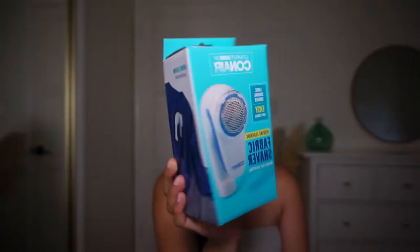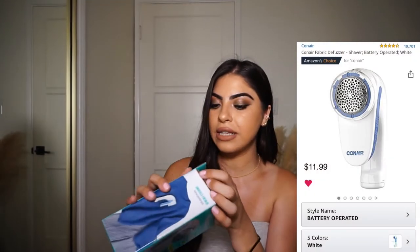This next gadget has changed my fashion life — it's the Conair fabric shaver. I heard about it and was skeptical because I thought it might cut the fabric on clothing, but that wasn't the case. What it basically does is get rid of the little pills that certain clothes develop over time, like leggings or shirts. It literally got rid of them — I'm going to insert a couple of clips of me trying it for the first time.